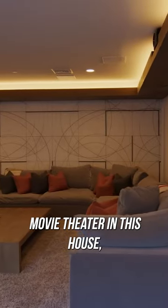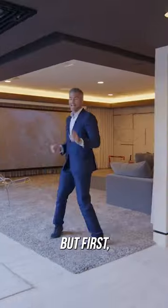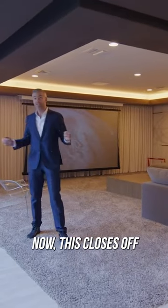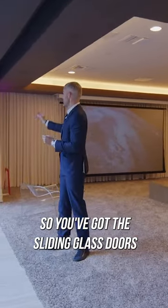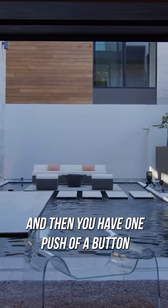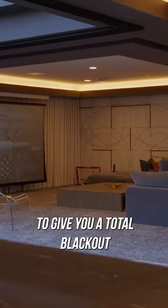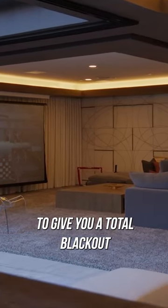Not only do you have an indoor movie theater in this house, you also have an outdoor movie theater, but first indoors. Now this closes off like you've seen throughout the house, so you've got the sliding glass doors that totally close off, and then you hit one push of a button and these curtains totally enclose to give you a total blackout theater experience.